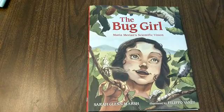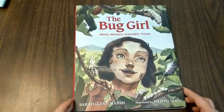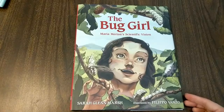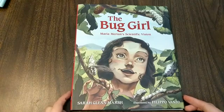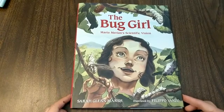Good morning everybody! Welcome to Storytime. I'm Rachel, one of the naturalists here, and today we're gonna be reading a book that has a few more words than some of our other books, but honestly that's kind of why I love this one. This is The Bug Girl, Maria Marion's Scientific Vision by Sarah Glenn Marsh, illustrated by Filippo Fonzo.